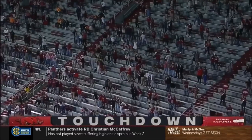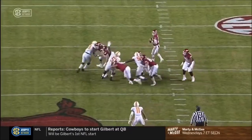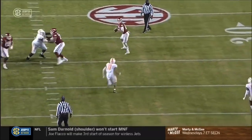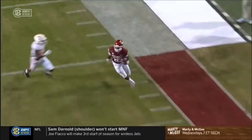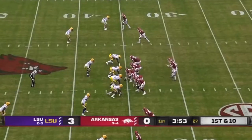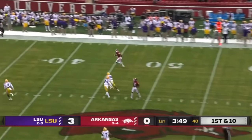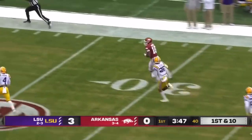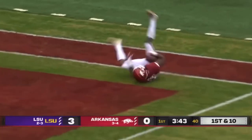Traylon Burks covers 59 yards with a dance at the end. Just a fantastic job by Felipe Franks. You see the elite arm strength there. And Traylon Burks — the tempo offense, otherwise they're just trying to get conversions more ploddingly. Franks wide open — it's Burks. Somehow got lost in that LSU secondary. Touchdown.